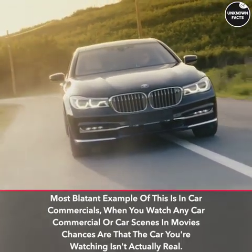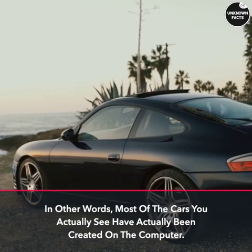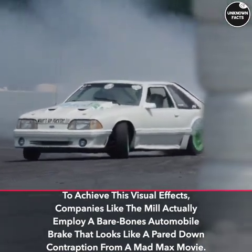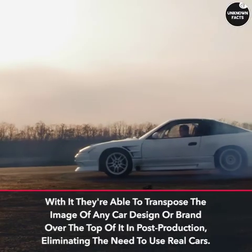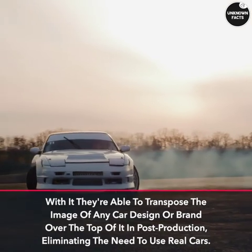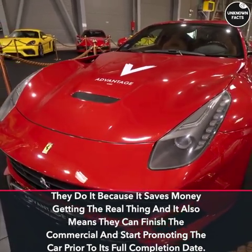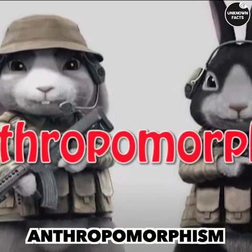Misleading commercials: the most blatant example is in car commercials. When you watch any car commercial or car scenes in movies, chances are the car you're watching isn't actually real — in other words, most of the cars you see have been created on a computer. To achieve this, visual effects companies like The Mill employ a bare-bones automobile rig that looks like a pared-down contraption from a Mad Max movie. With it, they're able to transpose the image of any car design or brand over the top in post-production, eliminating the need to use real cars. They do it because it saves money and means they can finish the commercial and start promoting the car prior to its full completion date.